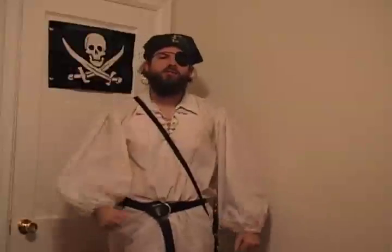Ahoy! I'm Captain Green. Welcome to episode 6 of the Green Pirate, where we'll be talking about compact fluorescent lights.